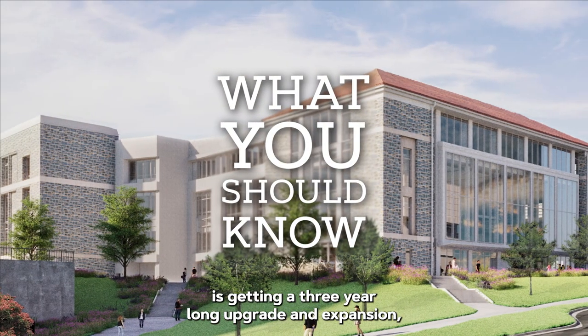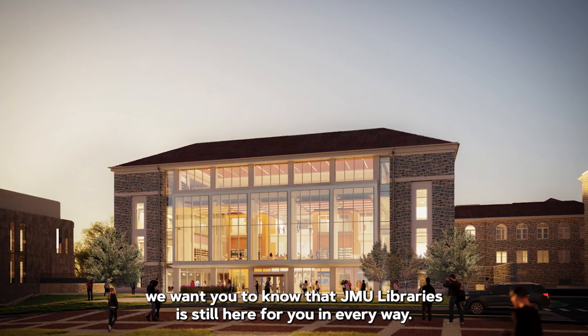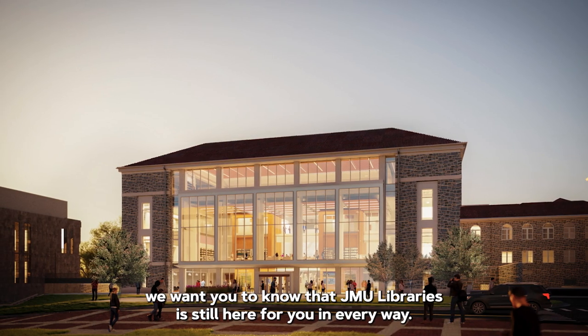While Carrier Library is getting a three-year-long upgrade and expansion, we want you to know that JMU Libraries is still here for you in every way.